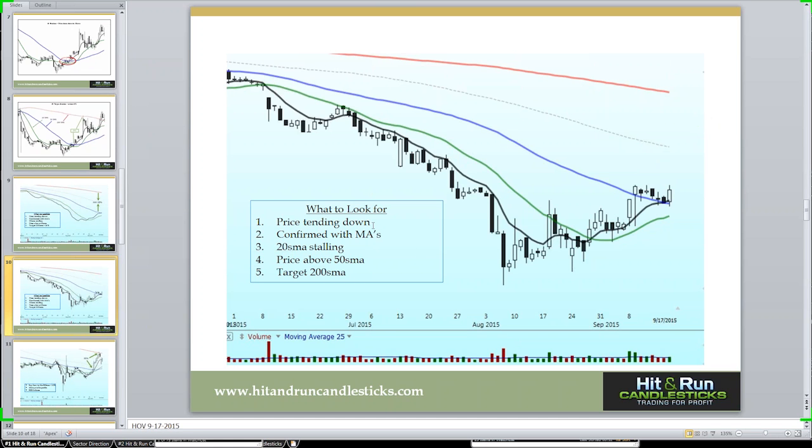Some things to look for: price trending down confirmed with the moving average, the 20-day stalling, and price over the 50-day simple moving average with the target direction being the 200 SMA. This is a typical chart pattern — we rally up to the 20, pull back, play around. The bulls are constructing a bottom. All of a sudden it breaks out and we can draw that trend line. We've clearly broken out. We closed over the 50, putting in a nice little flag pattern, and we start breaking out of that flag. You can see clearly that might be a stop, working right with that 50-day simple moving average.